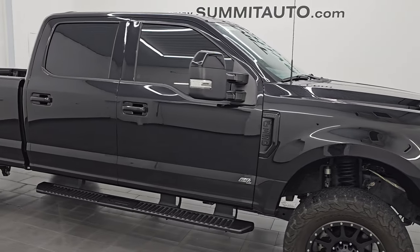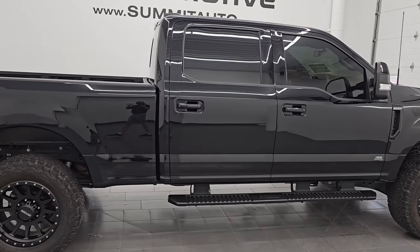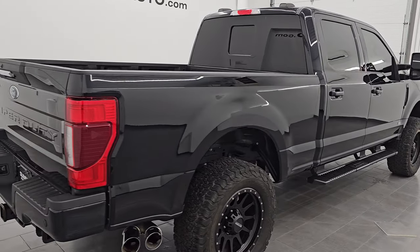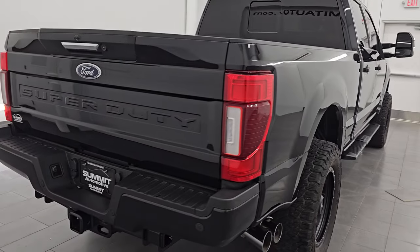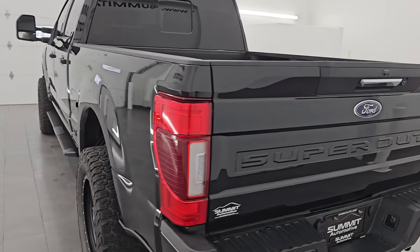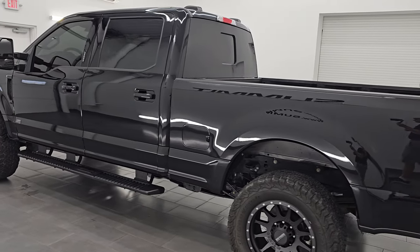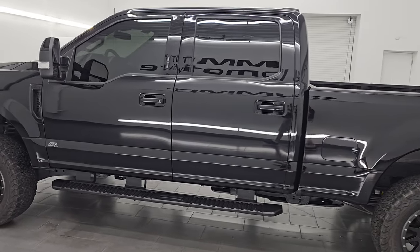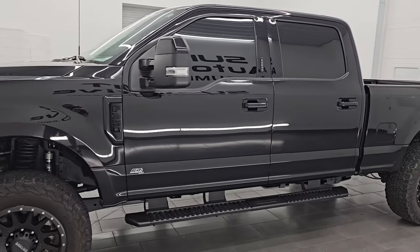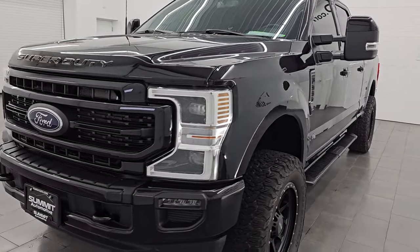Hey, this is Brett. Hope everybody's having a great day. I am extremely excited to go over the best looking truck, in my opinion, on our lot. This extremely clean 2022 Ford F-350 Crew Cab Short Box Single Rear Wheel Lariat Sport. This is stock number 14741Z. I am here at Summit Automotive in Fond du Lac, Wisconsin — your new and used heavy-duty truck headquarters. This 2022 Ford F-350 has the 6.7L Power Stroke Diesel engine.